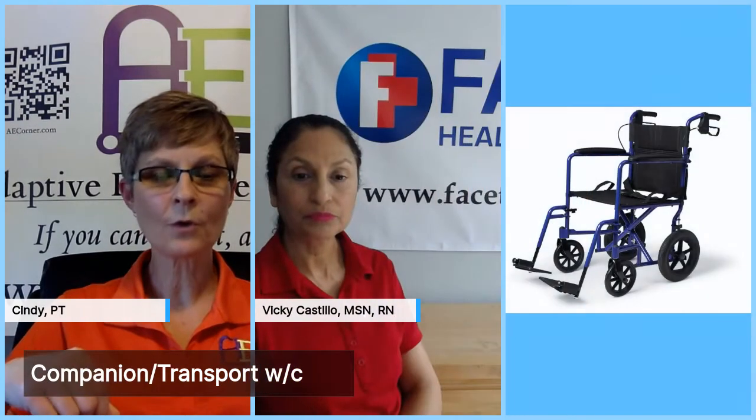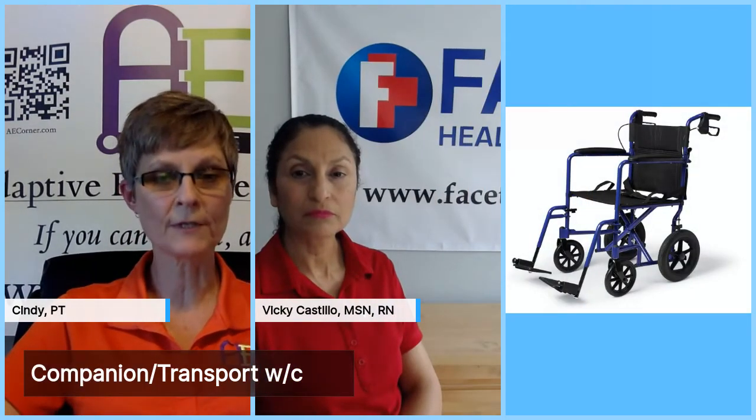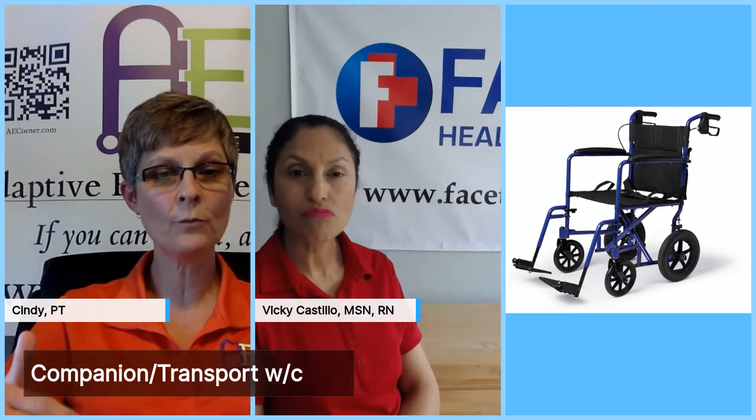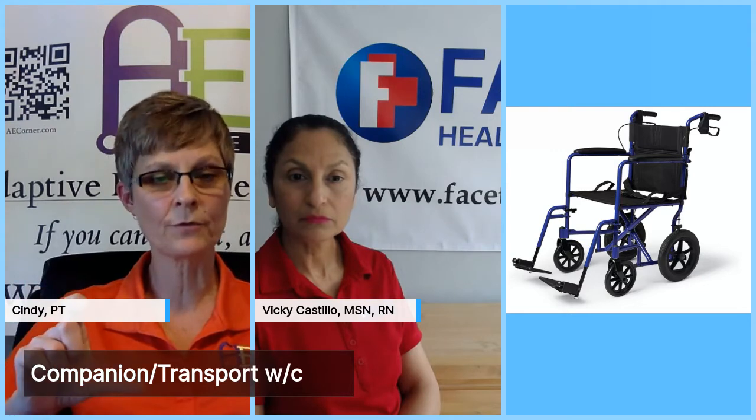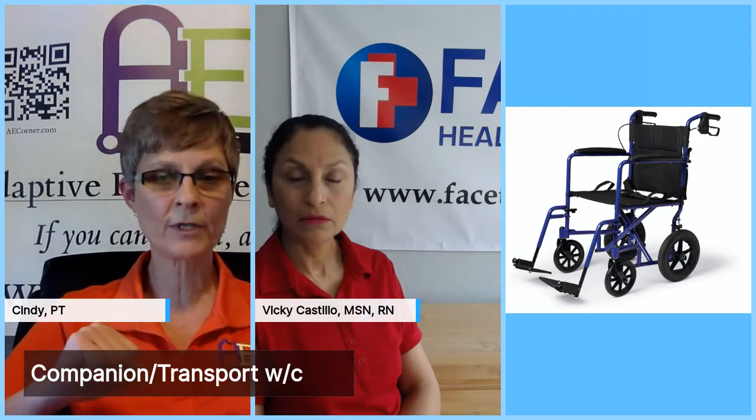Today we're going to talk about wheelchairs. The first thing we want to discuss is the different types of wheelchairs. Initially, we'll talk about a companion or transport chair. Here is what a companion or transport chair looks like. We're going to go through a few more of these and then talk in more detail on the most popular types of chairs.